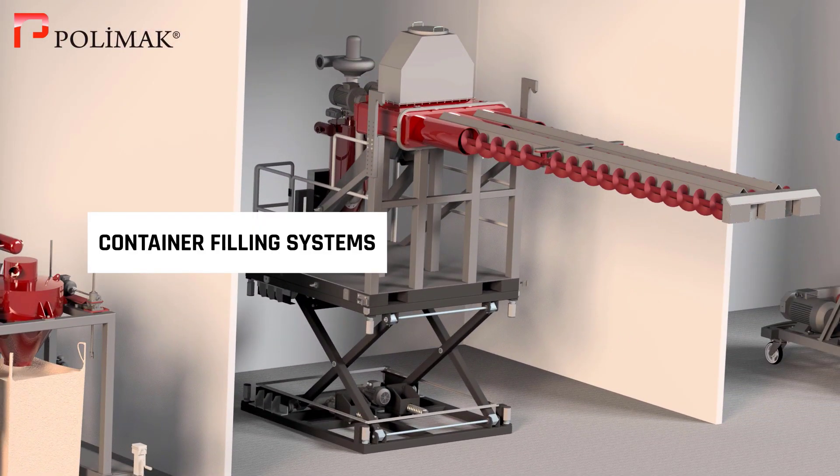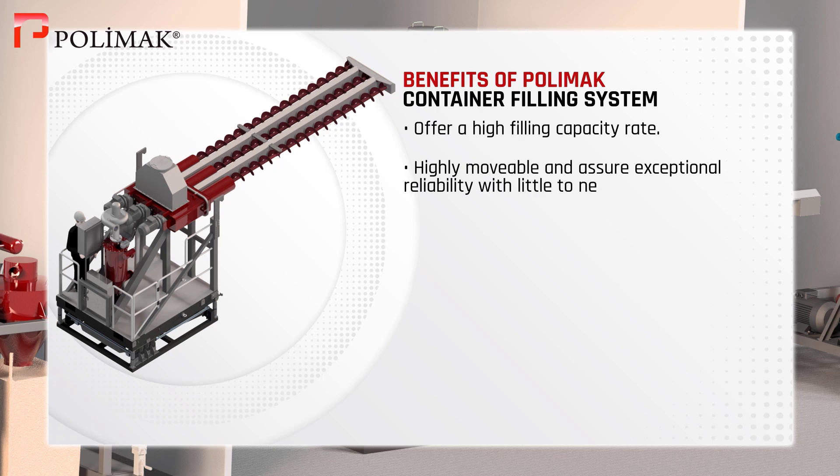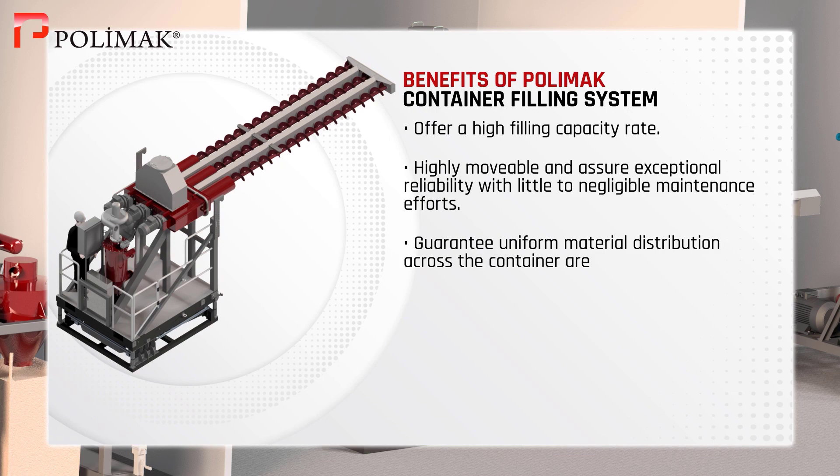Container Filling System. Our container filling systems offer a high filling capacity rate. These systems are highly movable and assure exceptional reliability with little to negligible maintenance efforts. They guarantee uniform material distribution across the container area with no particle degradation.